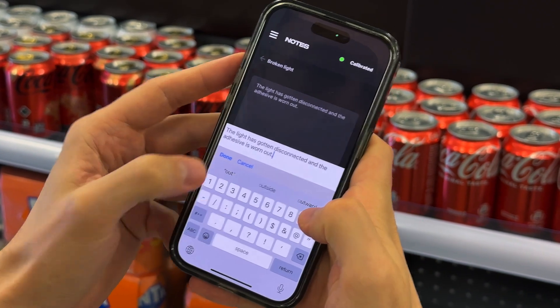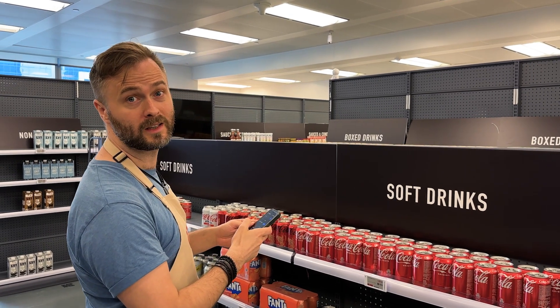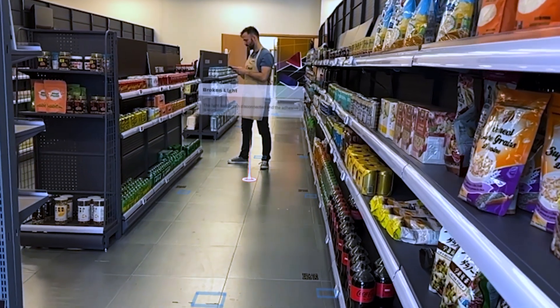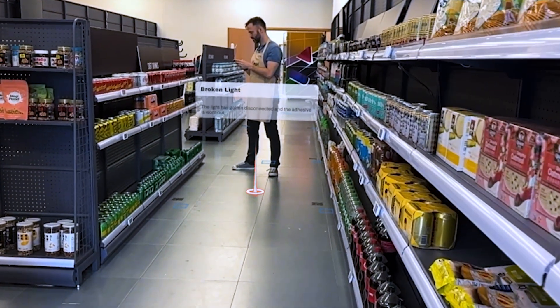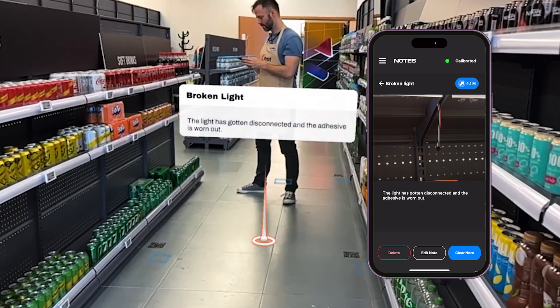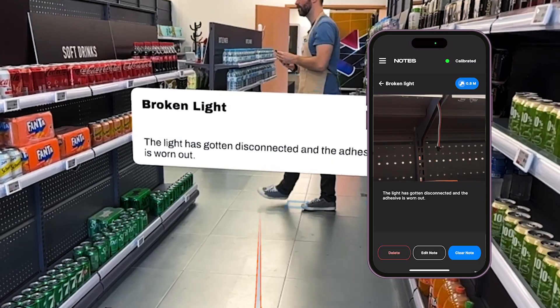He's found a broken light strip under one of the shelves and he doesn't know how to fix it. Honestly, I don't even know who to ask. Luckily, he can leave a detailed description with photos of the issue and anchor the note to that specific location so that the task can be handed over more smoothly.